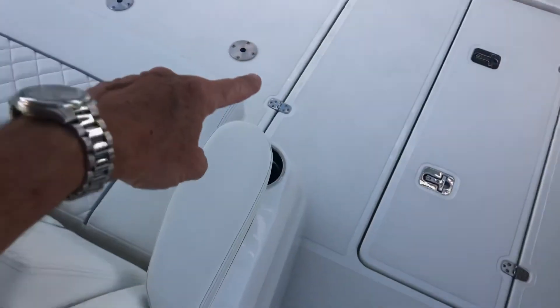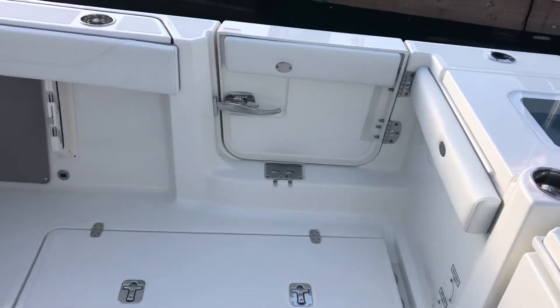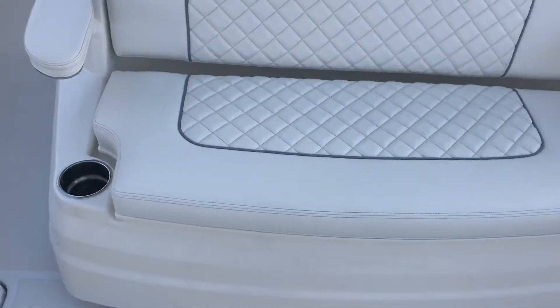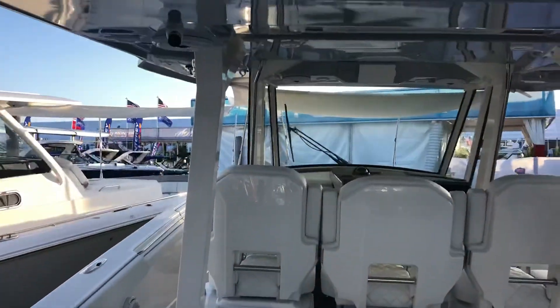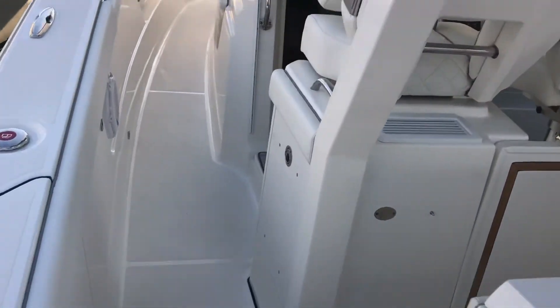There's a table here that will pull out and mount in the cockpit back here. Big fish boxes in the sole. Of course, a side boarding door. That's a quick view of this new 378. If you have any questions, feel free to give us a call. Thank you.